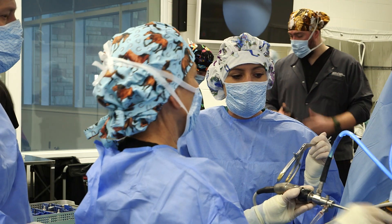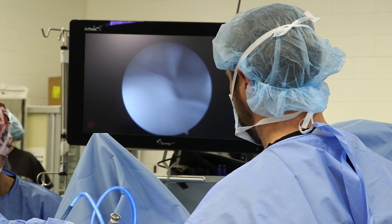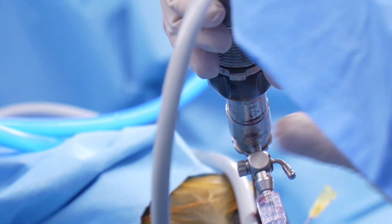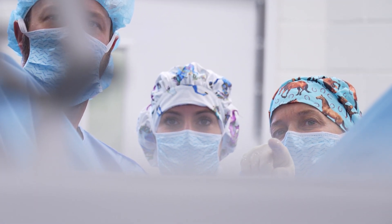A good example would be someone who dislocates their shoulder — they have an increased risk of developing arthritis, but we don't know which of those patients will ultimately develop arthritis from that injury. If we had some way to measure who will develop arthritis in the future, then we can intervene before it occurs.